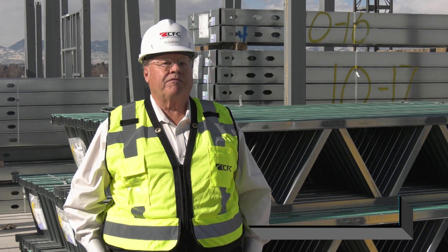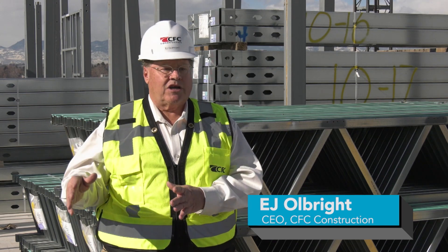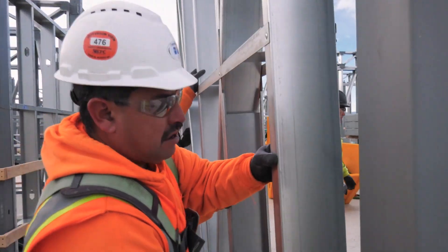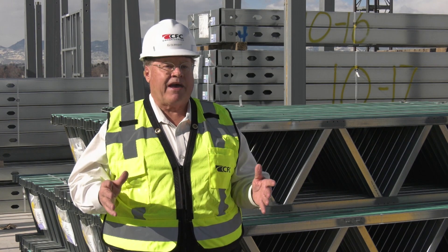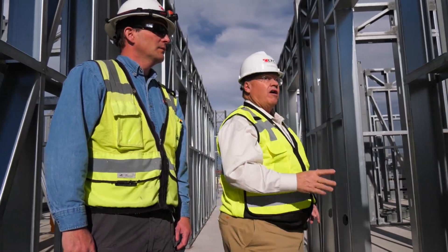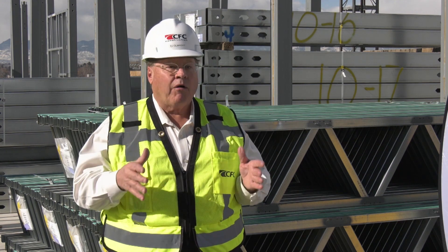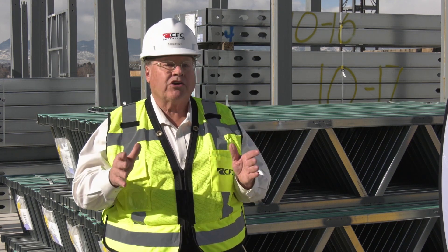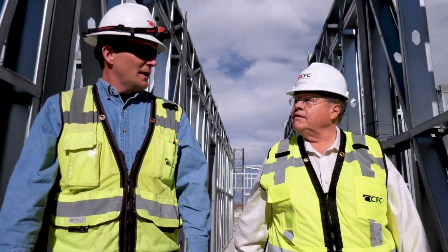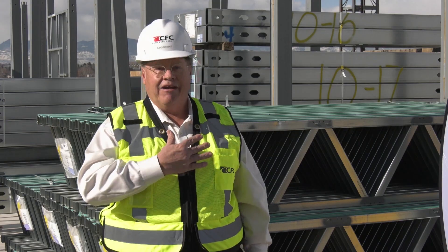We're building the framing system off-site so that we can speed up the construction that happens on site. We have the ability to move faster to complete the project because of the off-site prefabrication. Prescient helps narrow our carbon footprint — construction is an industry that gobbles up carbon, and we need to be doing our part to make that better. What we're doing here can help a need that's going to affect generations to come.